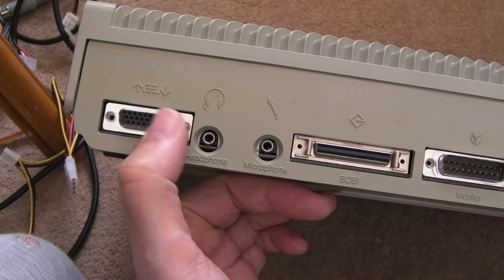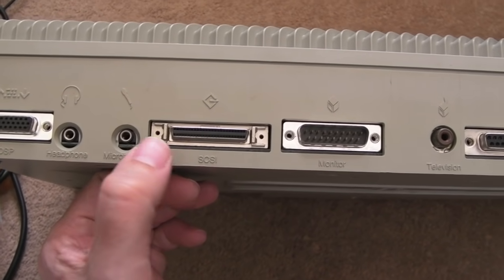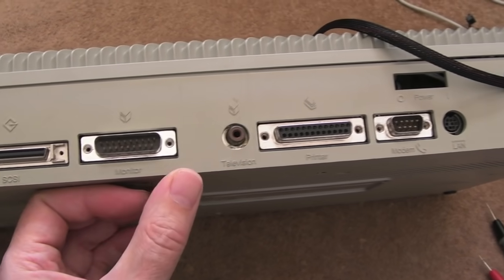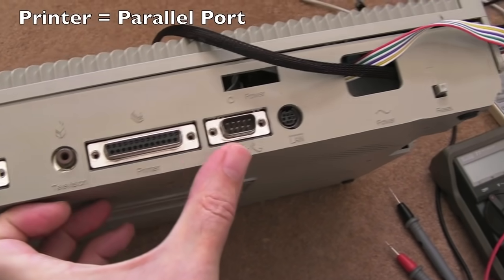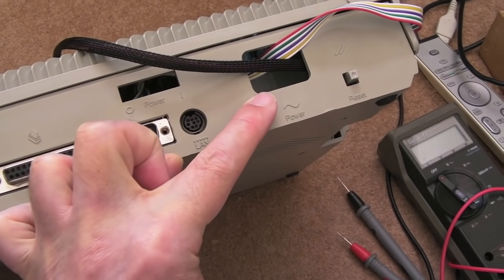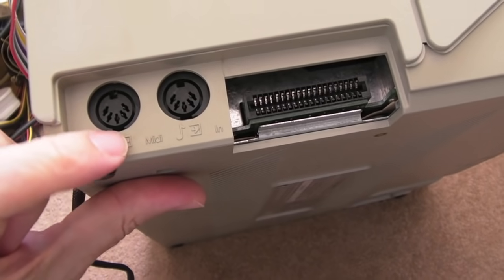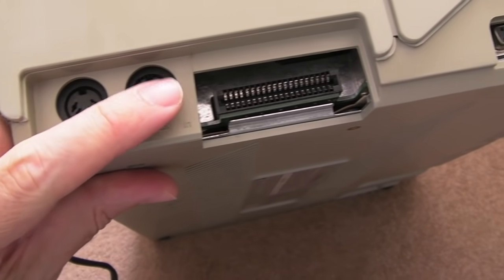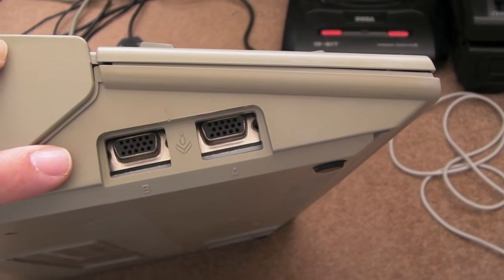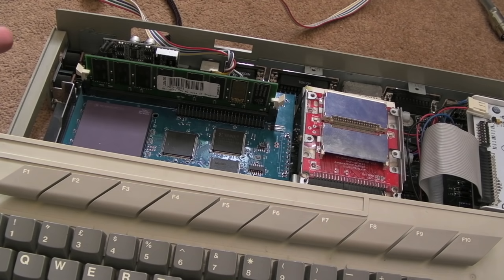We've got a headphone jack stereo, microphone, SCSI, and monitor — that's different from the ST and STE, he sent me an adapter. RF modulator, printer, modem — that's the serial port. LAN, which is interesting. Then obviously the power supply area with an IEC mains input socket, the power switch, and a reset switch. On the side in ST-series fashion, we've got MIDI out, MIDI in, cartridge port — looks identical to the STF and STE. Analog joystick ports, looks identical to what you get on the STE and the Jaguar. Jaguar pads will work in there, I think.